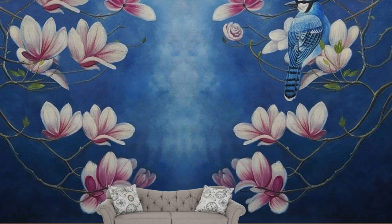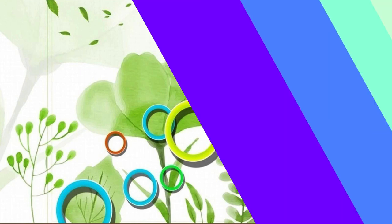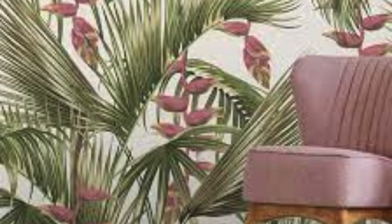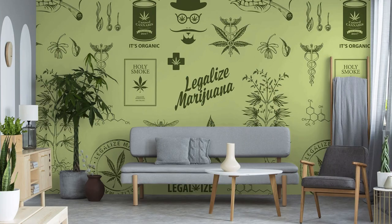The color palette plays a pivotal role, allowing individuals to infuse their spaces with warmth, tranquility, or vibrancy. The texture and finish of a regular wallpaper further contribute to the tactile experience of a room, enhancing the overall sensory appeal. Whether it's a subtle backdrop to highlight other design elements or a bold statement piece, regular wallpapers are a versatile design tool that transcends trends, making them an enduring choice for transforming any living or working space into a personalized and visually captivating environment.